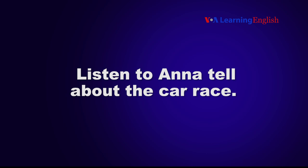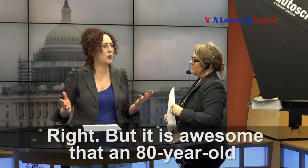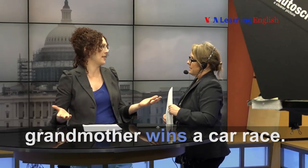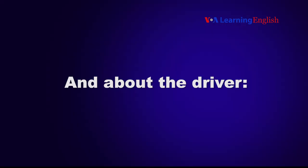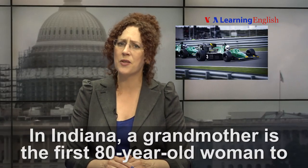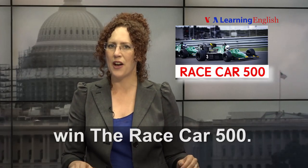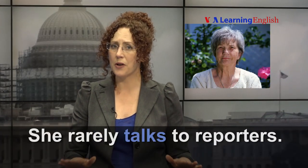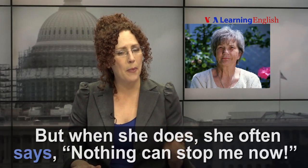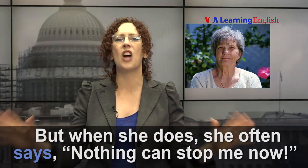Listen to Anna tell about the car race. It is awesome that an 80-year-old grandmother wins a car race. And about the driver: in Indiana, a grandmother is the first 80-year-old woman to win the race car 500. She rarely talks to reporters, but when she does, she often says, nothing can stop me now.